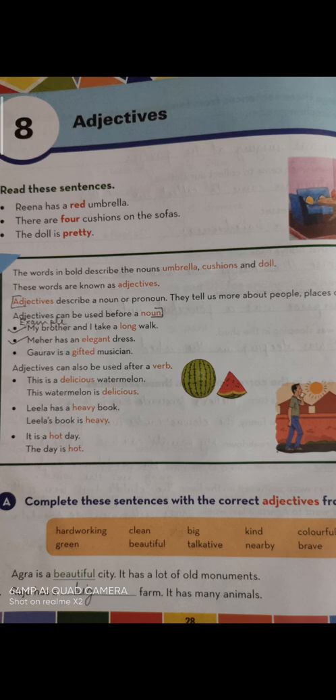Examples: My brother and I take a long walk — here the word 'long' is describing the walk. My hair has an elegant dress — the word 'elegant' is describing how the dress looks. Gaurav is a gifted musician. As I have told you, adjectives describe a noun or a pronoun. They tell us more about a person, place, animal, or thing. Adjectives can be used before a noun.